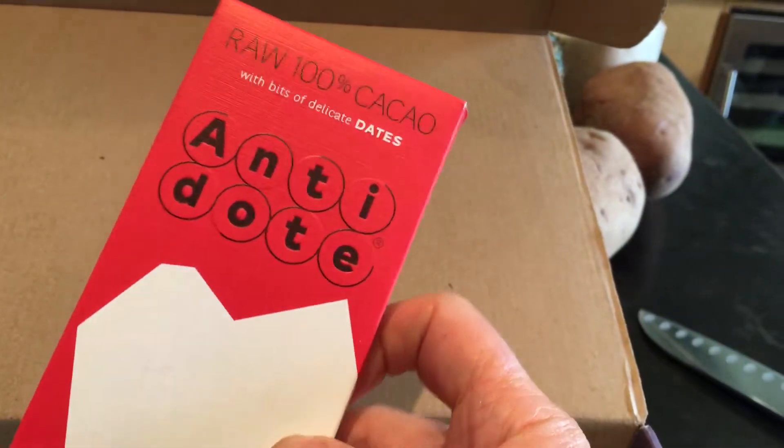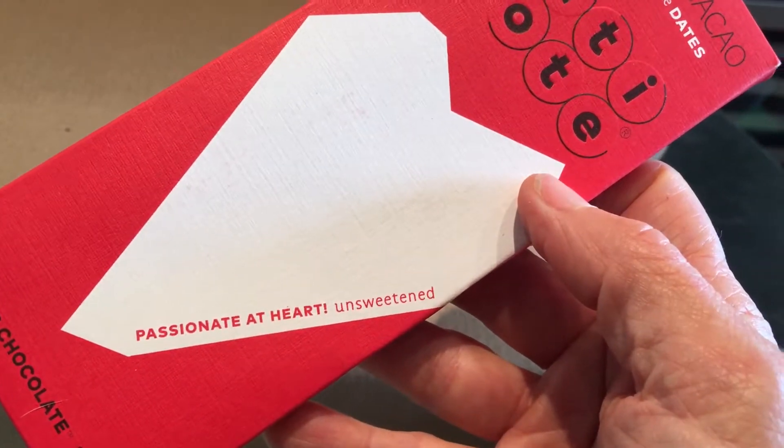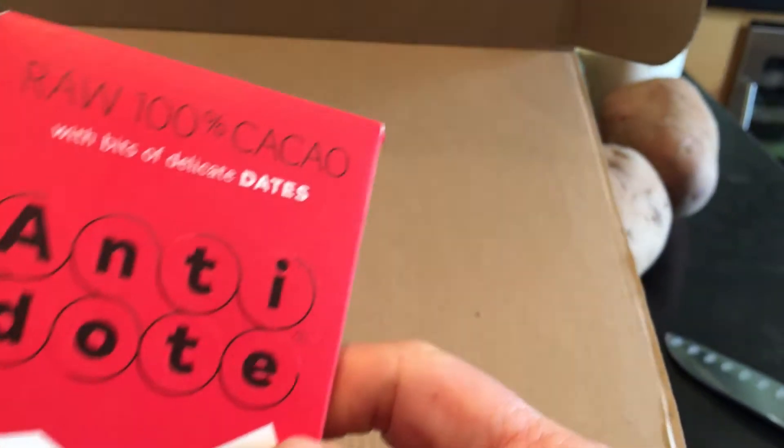Oh, looks like chocolate. Passionate at Heart — unsweetened, except for the dates. Yum.